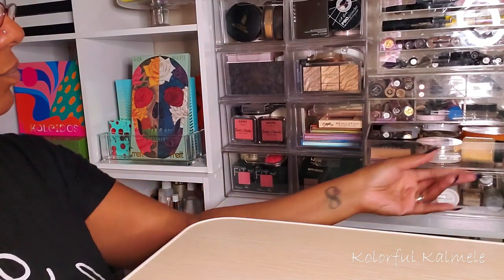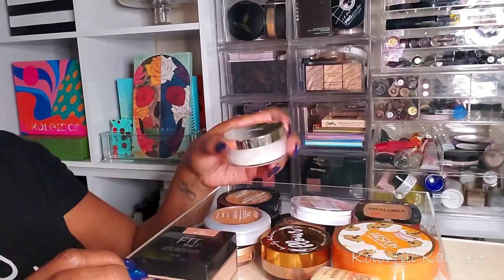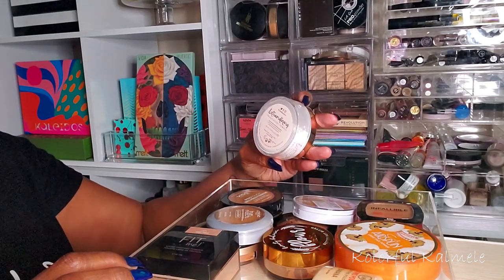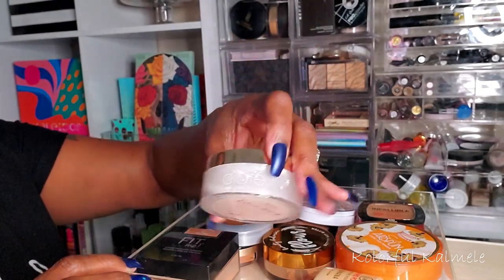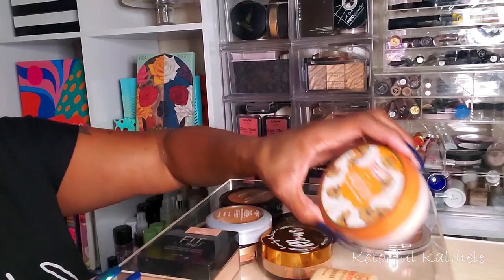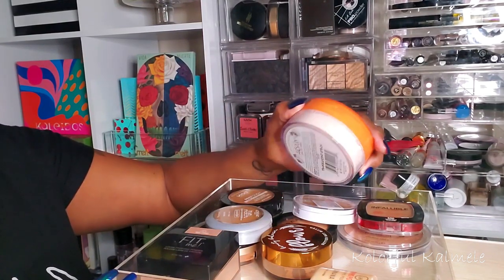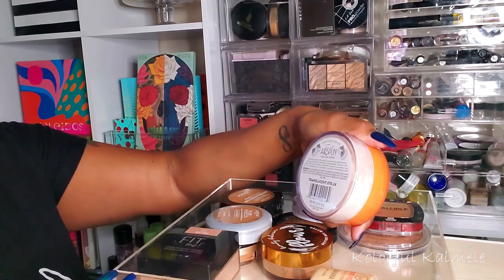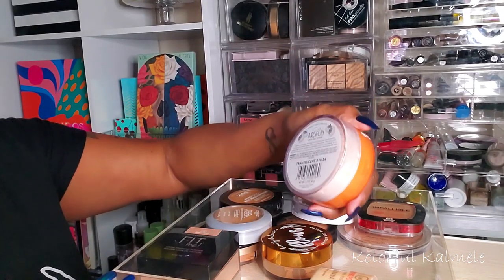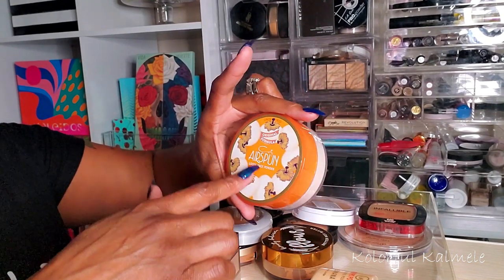For loose powder to set under my eyes, I'm going to try the Siàte London Extraordinary Translucent Powder that I got in my Boxycharm — someone asked me to try it out. I'm also going to try the Airspun Translucent powder. I bought some more to try again because the scent is super strong — it's been a long time since I last tried it. So it'll be a translucent week for under my eyes.